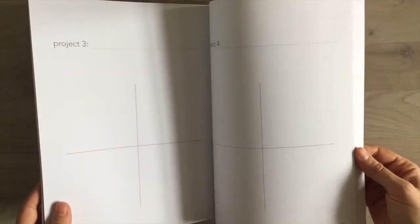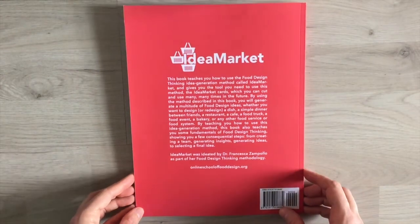Now go out there and make it into reality. So this is it for the food design thinking method Idea Market. I've just given you the tool — now you go there and innovate. Thank you for watching this video. As always, have a lovely day and happy food design!